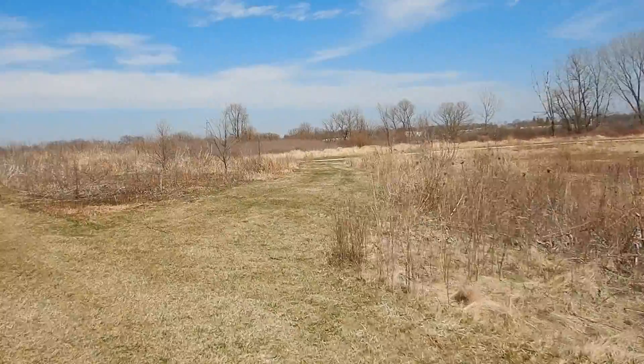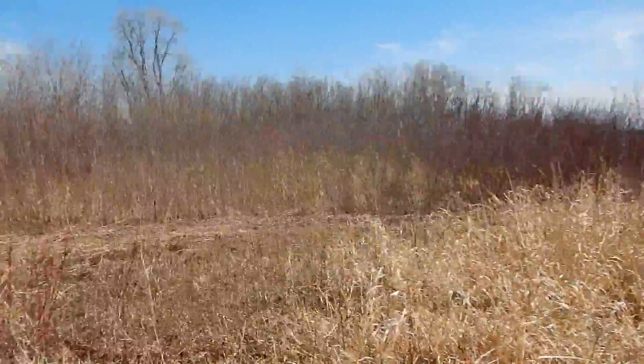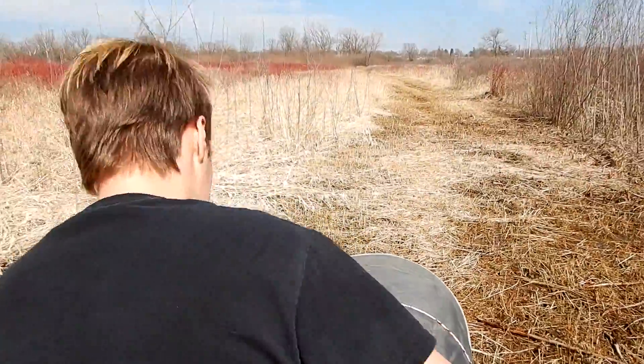We're heading towards water, so that's a clue. It's not too muddy but it can get pretty muddy. I found a path, I'm gonna follow it and see where it goes — I can mimic Jessie, you guys would never know the difference.